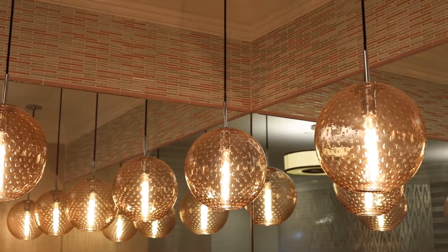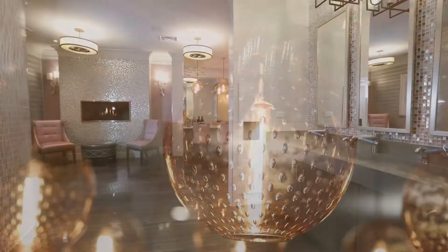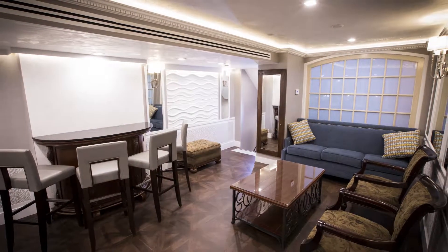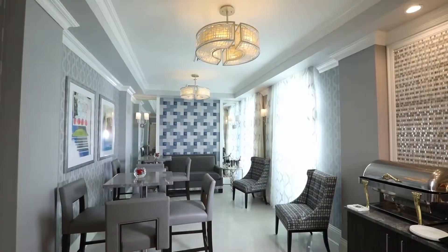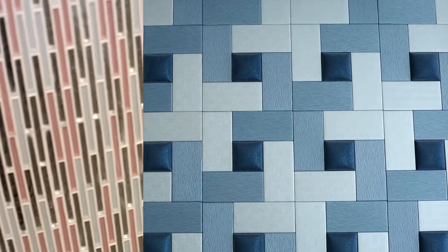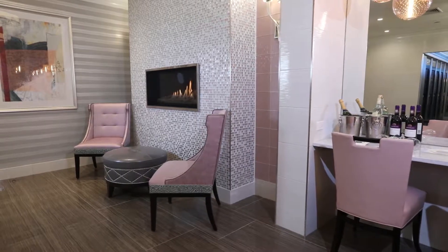With wall-to-wall mirrors, contemporary fireplaces, fun modern fixtures, and plenty of lighting for perfect makeup application, our ladies' lounge area and bridal suites come complete with enough tables and seating to entertain your entire bridal party. Handmade mosaic feature walls line each bridal suite, offering photo opportunities that should not be missed.